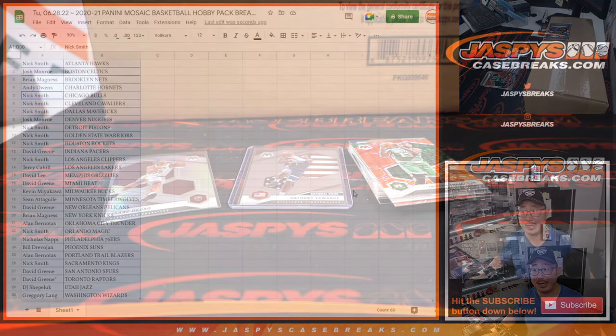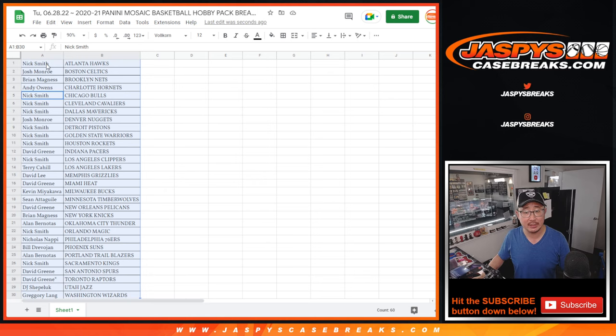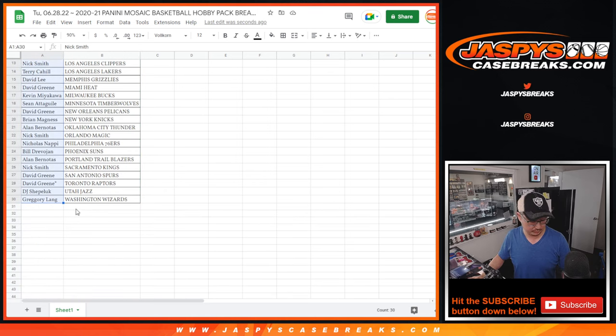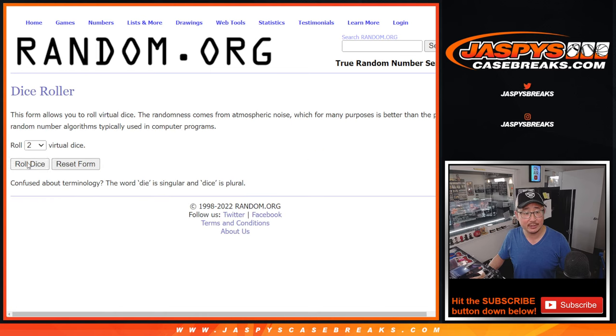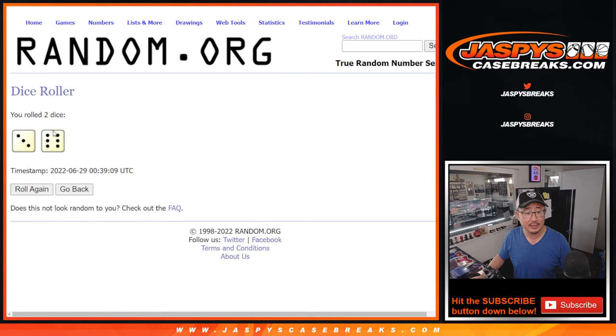All right, now let's flip back to this list over here. Let's gather everybody's names and let's roll it and randomize that list. Six and a three, three and a six, nine times.